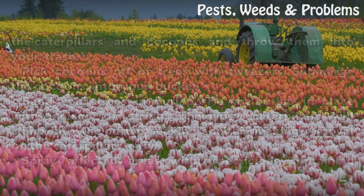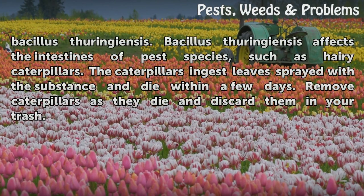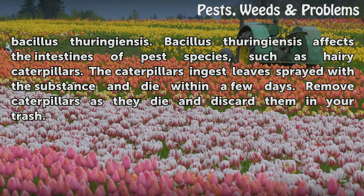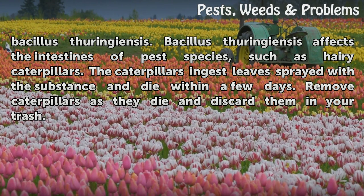Spray affected areas with insecticides containing Bacillus thuringiensis. Bacillus thuringiensis affects the intestines of pest species, such as hairy caterpillars. The caterpillars ingest leaves sprayed with the substance and die within a few days. Remove caterpillars as they die and discard them in your trash.